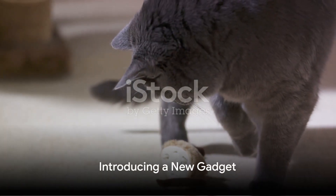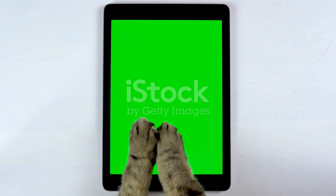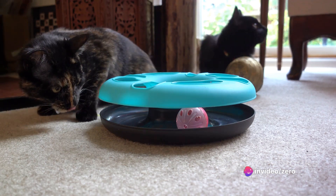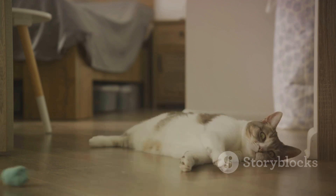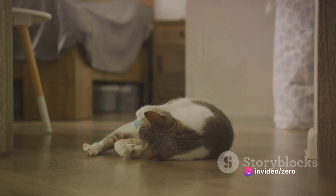Now, if you've decided to introduce a new gadget into your cat's life, the process remains the same. Familiarize your cat with the gadget first — allow them to sniff and explore it. Then, using your chosen motivator, encourage your cat to interact with the gadget. Reward them for any interaction to start with, then gradually expect more from them before they get their treat.